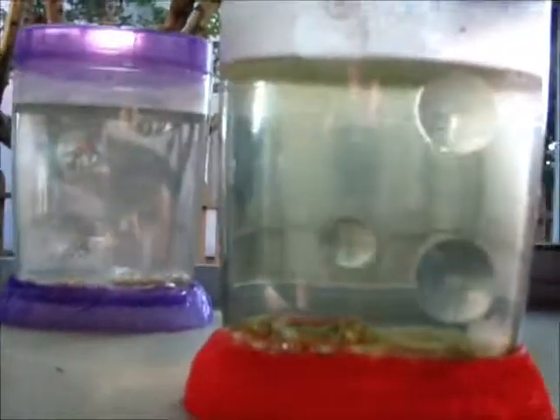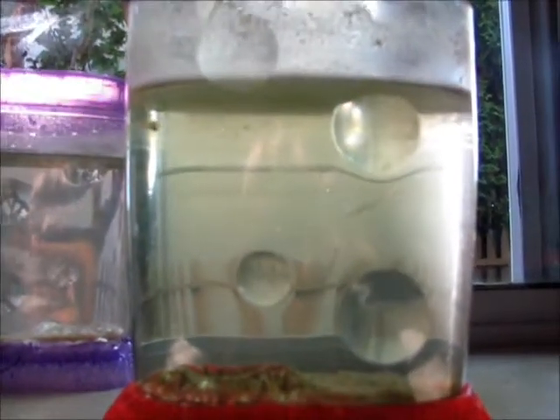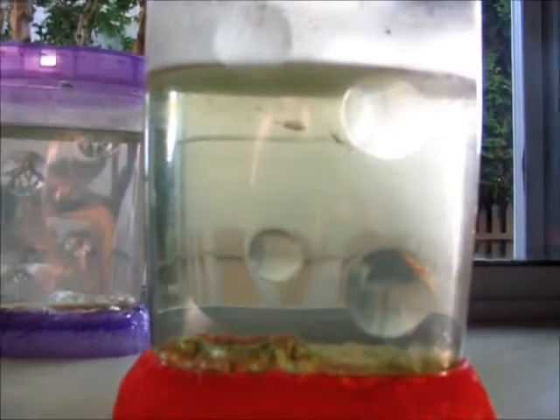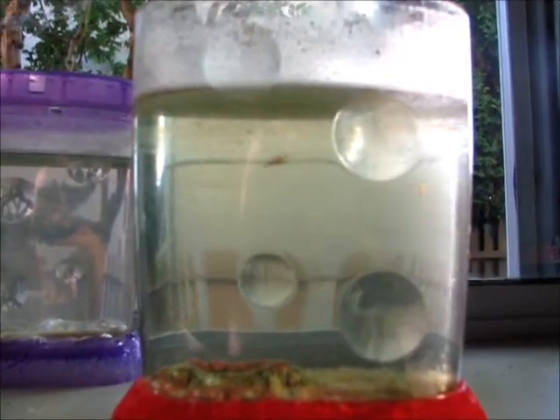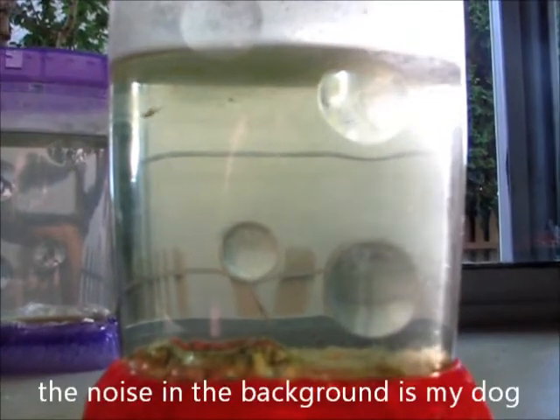Hello. Here are my sea monkeys six months later. Almost had them for a year. The red tank's still doing great. I see some monkeys up in there. More BBs being made.